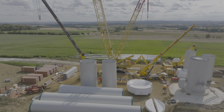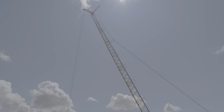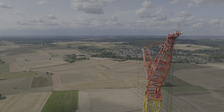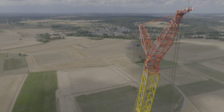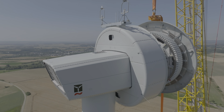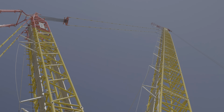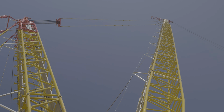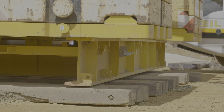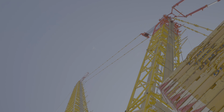Up to four cranes are used simultaneously on this construction site, including a giant, the DeMag CC-3800. With its technology specially designed for wind power plants, the DeMag is powerful enough to lift wind turbines up to 165 meters. To transport all the individual parts of the crawler crane to the site, over 70 transportations are required, some of which are oversized heavy-duty transports.